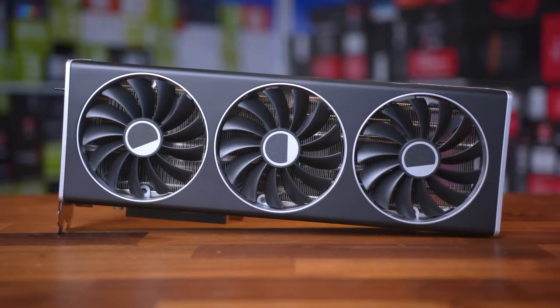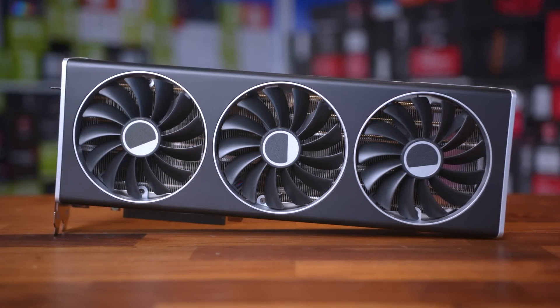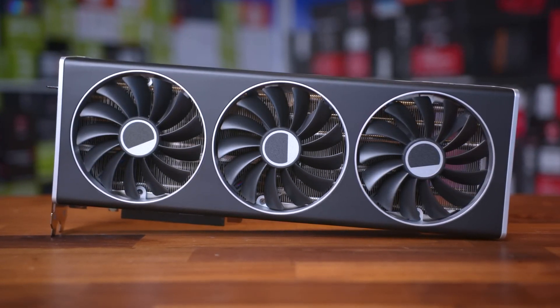I've been using the RX 7900 XTX Black for about a month now, and I wanted to share my experience with it, particularly in comparison to the NVIDIA 4080.